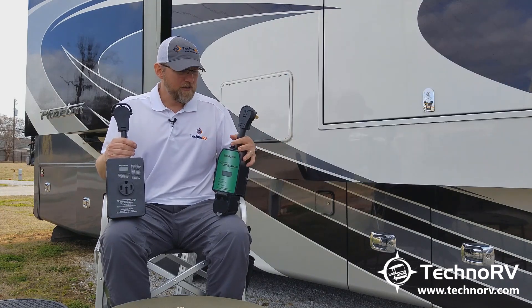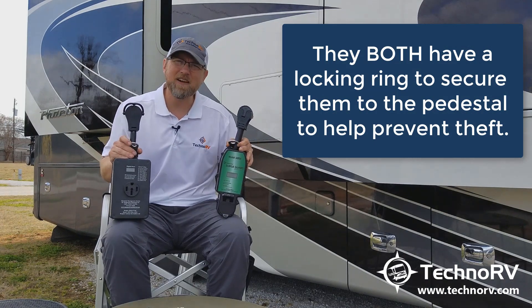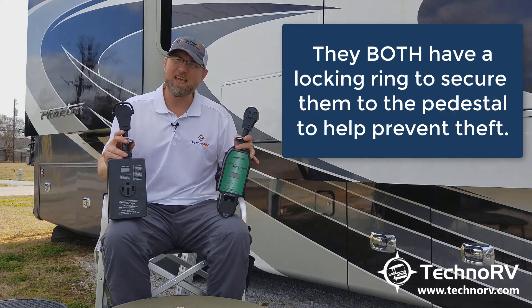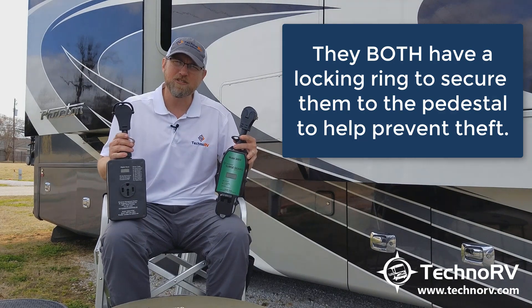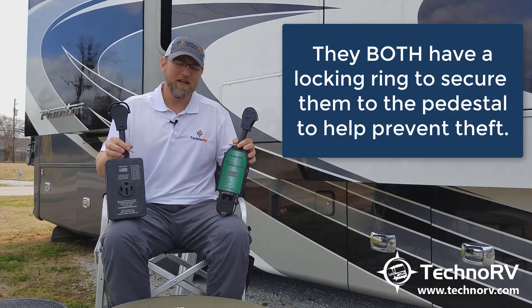They both have the locking ring, just as a little anti-theft measure. You can take a cable lock or a chain or something like that and actually lock these units to the RV pedestal to prevent theft.